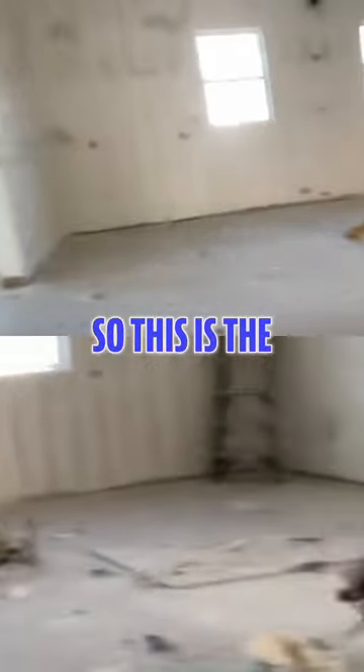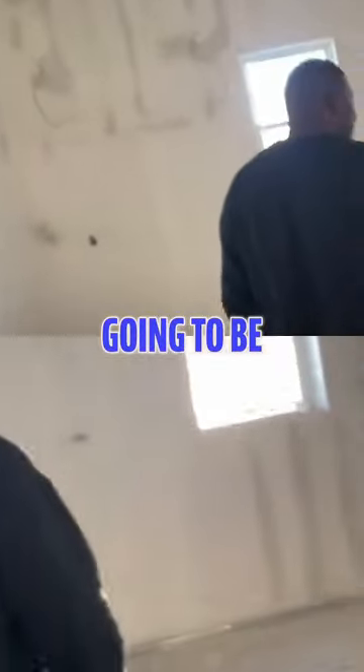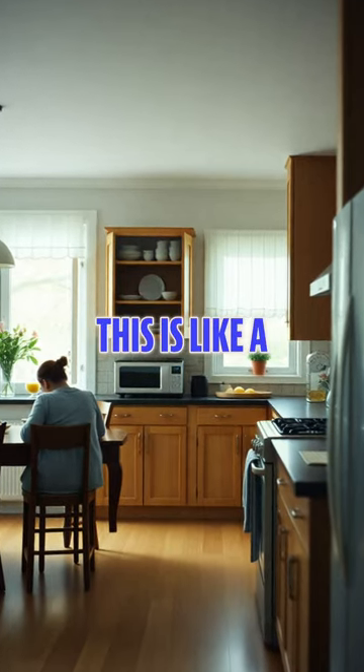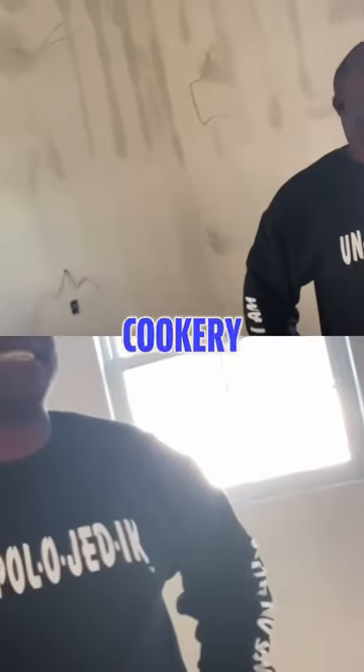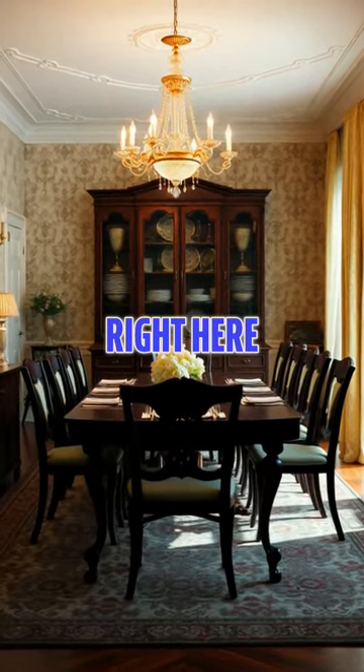So this is the living room and the kitchen area. You can see how big the kitchen is going to be — it's like a restaurant-size kitchen. This is the dining room right here, right in the front.